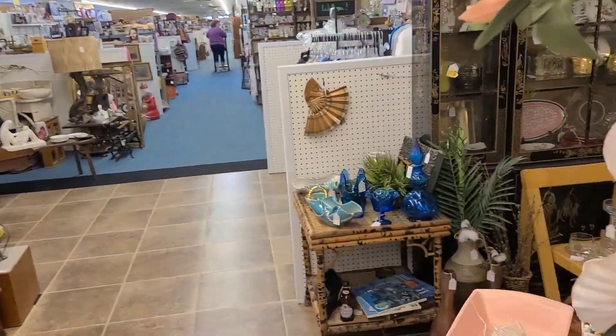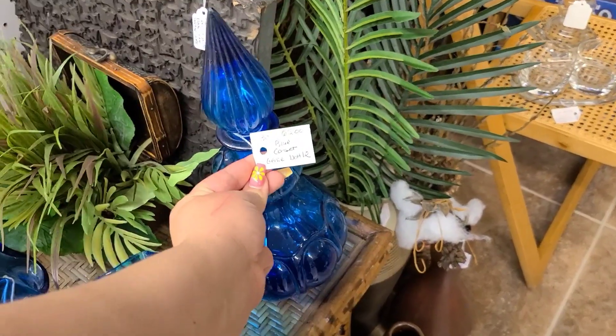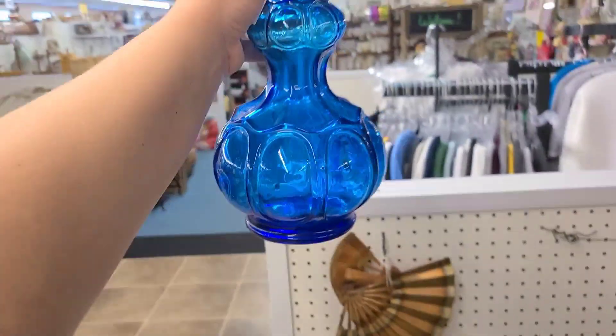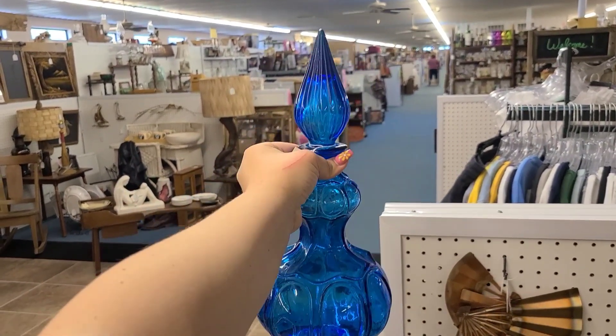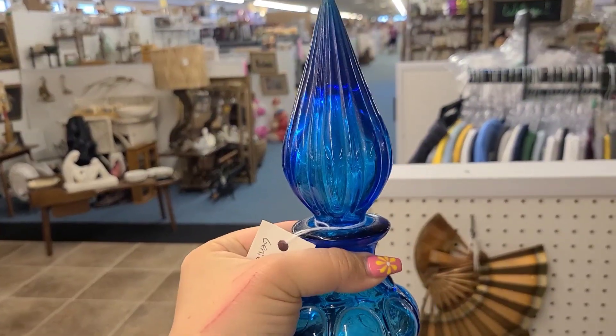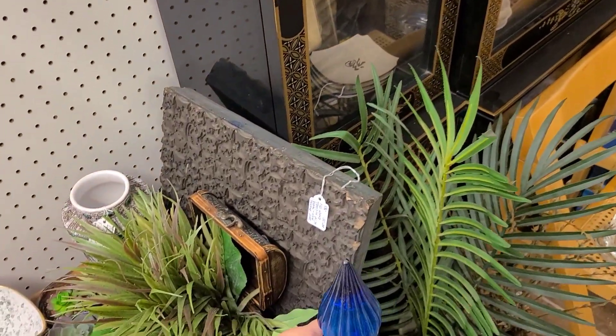We're going to walk over and look at the blue corset genie bottle. I actually really like the corset ones because this one has a stopper — they're wanting $65 for it, which I don't believe is too bad; I believe that's really close to retail. I do prefer the blue and I like the corset style. The stopper is just a little ribbed stopper. There are other Impoli genie bottles that have a similar stopper to this as well.